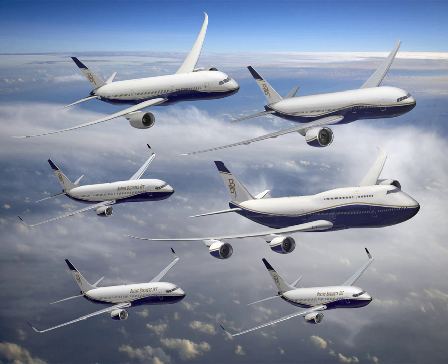The Boeing Business Jet Series are variants of Boeing jet airliners for the corporate jet market. The BBJ designation denotes the business jets based upon the 737 series airliners. These aircraft usually seat between 25 and 50 passengers within a luxurious configuration. This may include a master bedroom, a washroom with showers, a conference and dining area, and a living area.